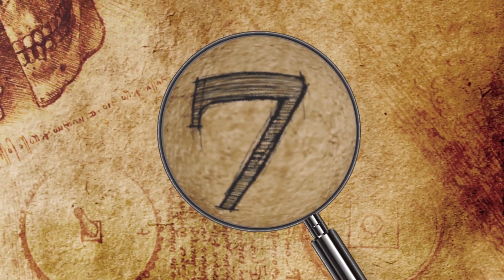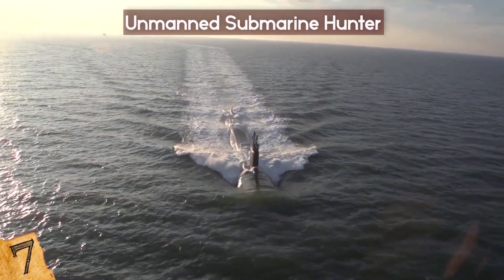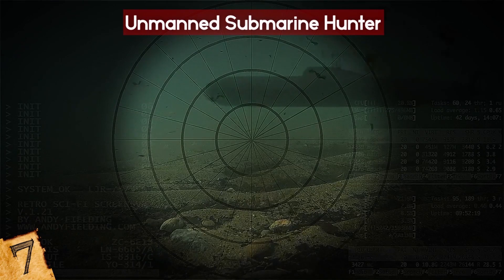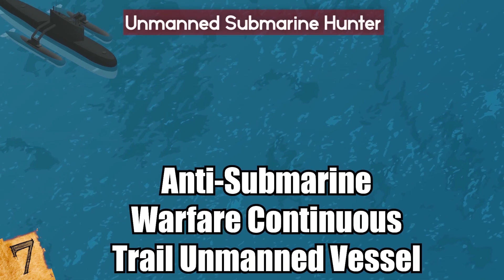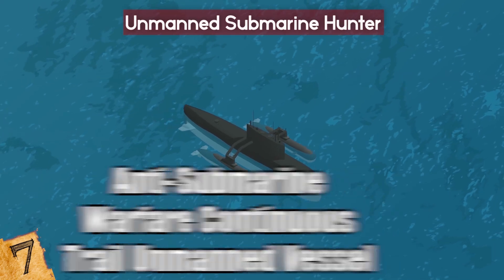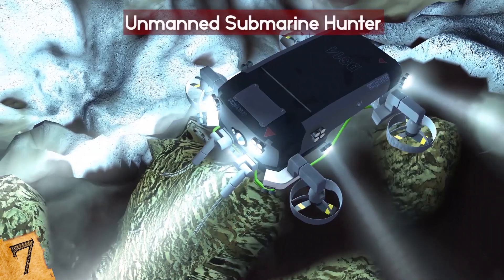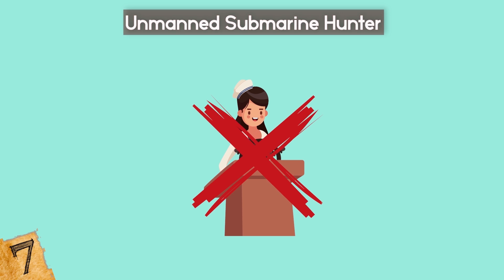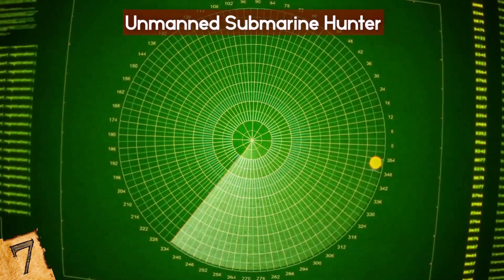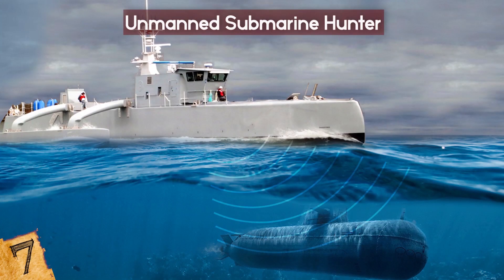Number 7: Unmanned Submarine Hunter. In recent years, militaries throughout the world have deployed increasingly quiet submarines, which are capable of remaining undetected and very close to shore. To keep up with this advancing technology, DARPA launched the Anti-Submarine Warfare Continuous Trail Unmanned Vessel, or ACTUV program, also known as the Sea Hunter. The Sea Hunter is a water-based drone capable of traversing thousands of kilometers of open sea for months at a time, without a single crew member aboard, while hunting submarines. It can autonomously navigate through narrow channels and shipping traffic using sonar, radar, and other synthetic vision systems.